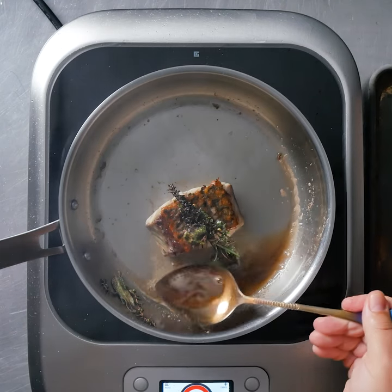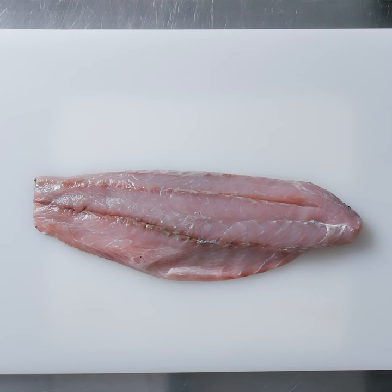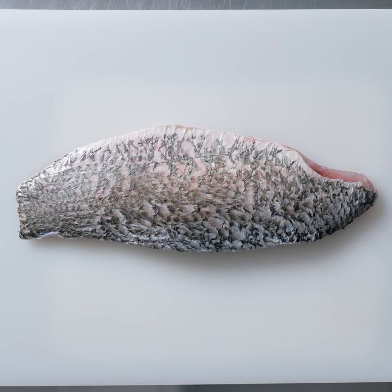This is Kandor Seafood's Kobara Barramundi. It's open ocean raised with no hormones or antibiotics, and is available fresh or frozen to suit your logistics, chef. It has a clean, mild flavor which makes it versatile for any dish.